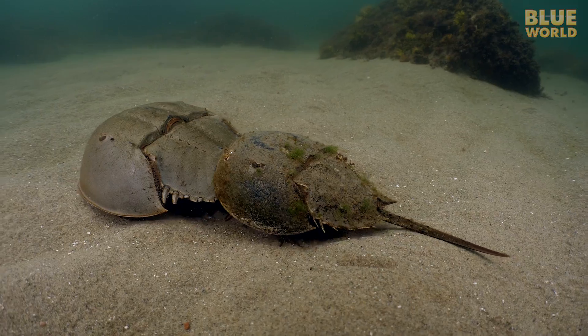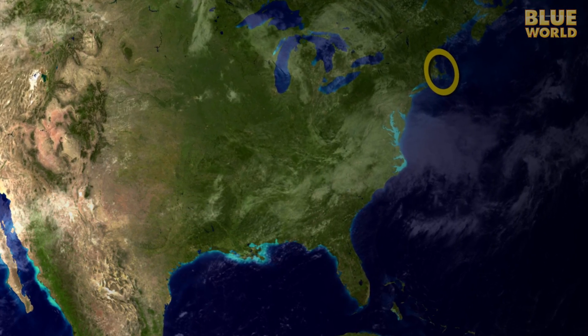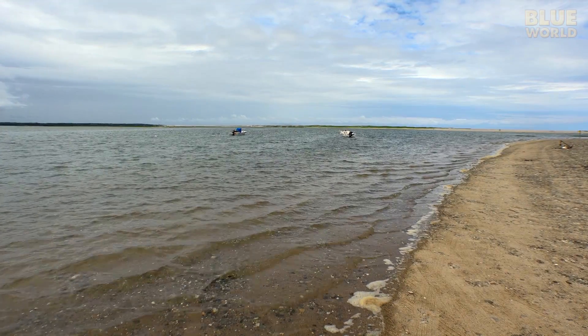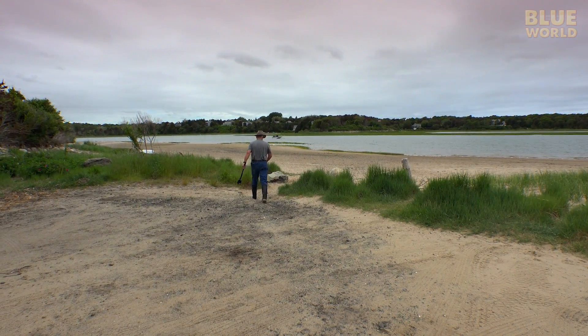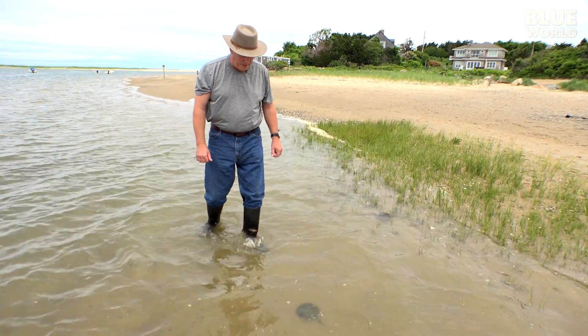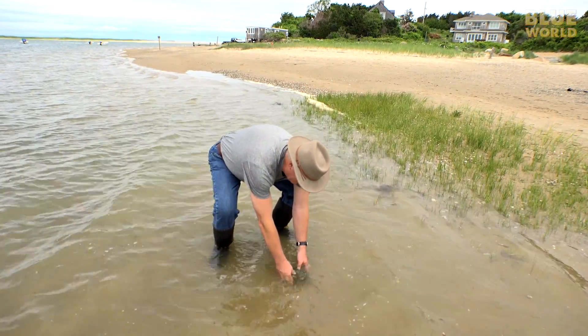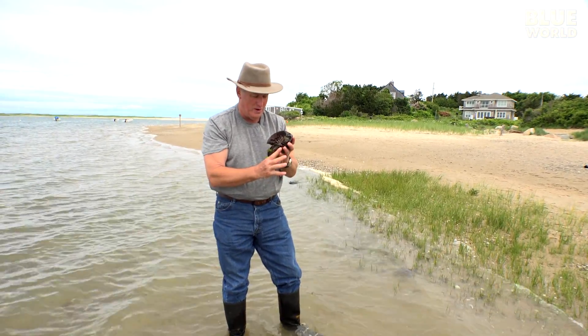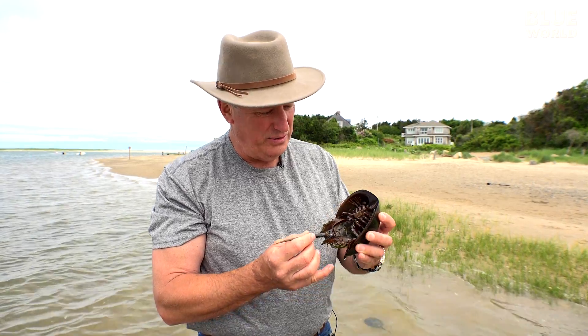One of the biggest spawning aggregations of horseshoe crabs in the world takes place in the waters around Cape Cod. Because Cape Cod is basically a huge sandbar, it's shallow and sandy — perfect habitat for horseshoe crabs. I'm sending cameraman Tim on his first assignment as Blue World Correspondent to check it out. We're on Nauset Beach in Cape Cod, Massachusetts, and we have the coolest animal in the world.